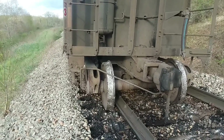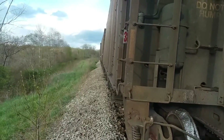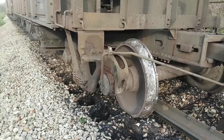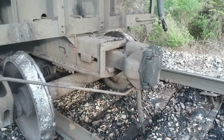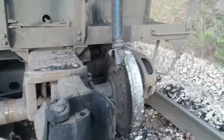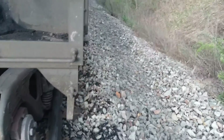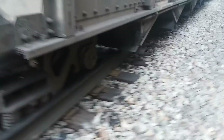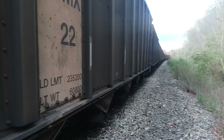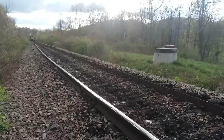This is not what we want to see. We've got two cars off here. Fortunately they are loaded and didn't roll over on their side. I don't know what happened here. I got called out on my day off. We've got a huge mess here — over a quarter mile of track absolutely torn up.